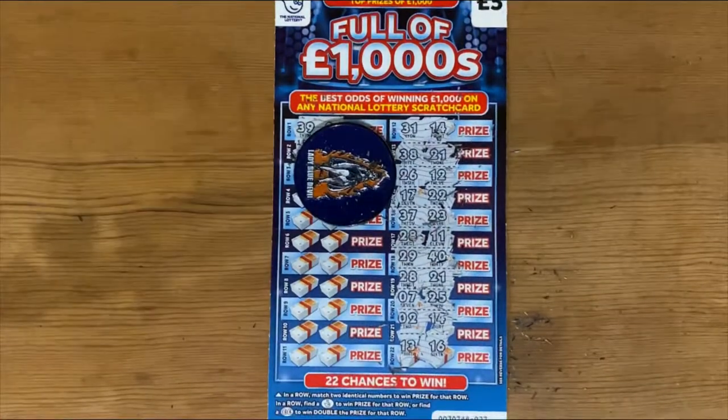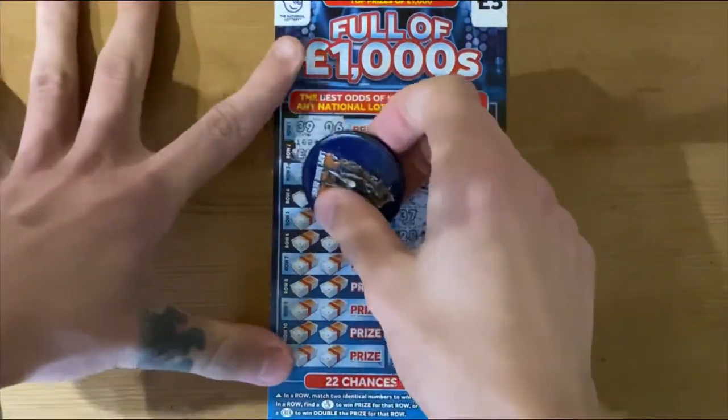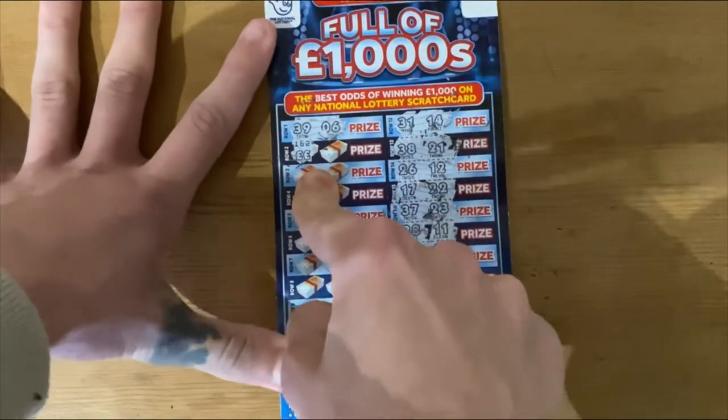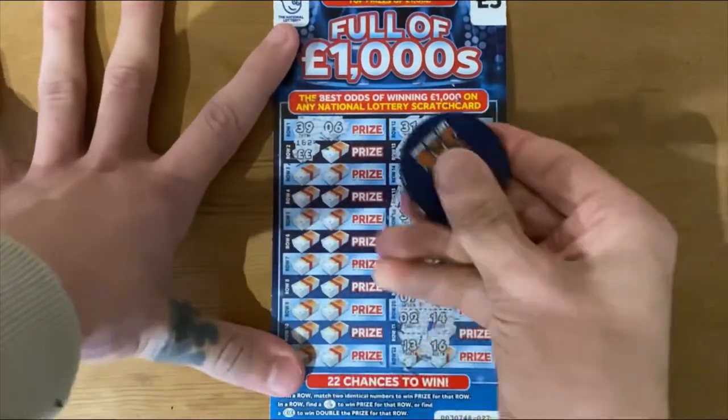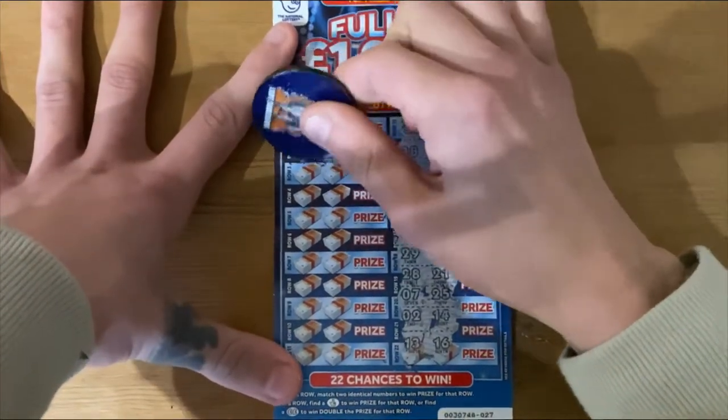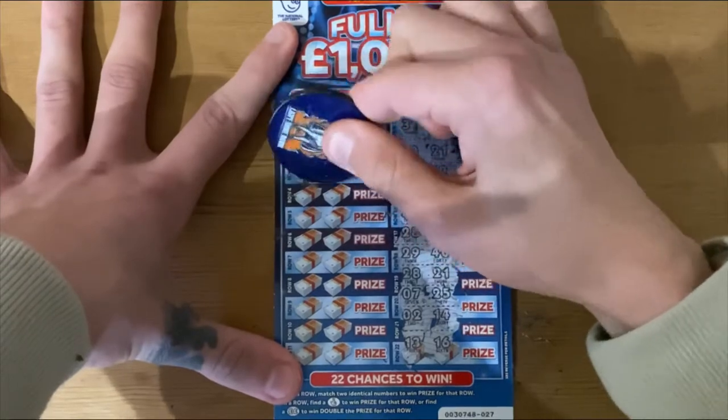Woo-hoo! Get in! And that is three out of three sessions, and it's the third time I've hit a symbol. Wow, lovely! So we've got guaranteed money back on this session, which is lovely. Hopefully it's a bit more.